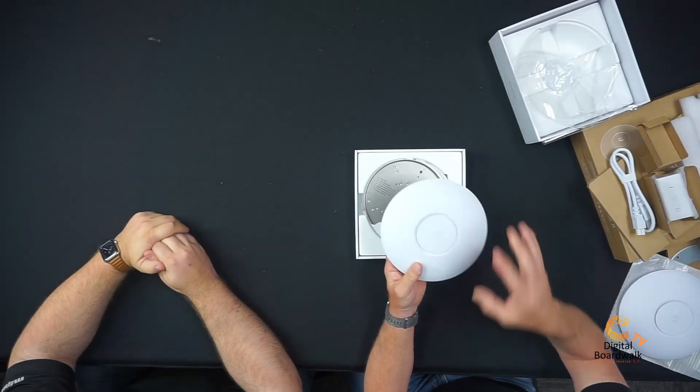Putting them side by side, they look identical visually. The difference is the weight, which comes from the metal design instead of plastic. And instead of three by three MIMO, the U6 Pro does have four by four MIMO on the five gigahertz band. The 2.4 gigahertz band is still two by two MIMO.